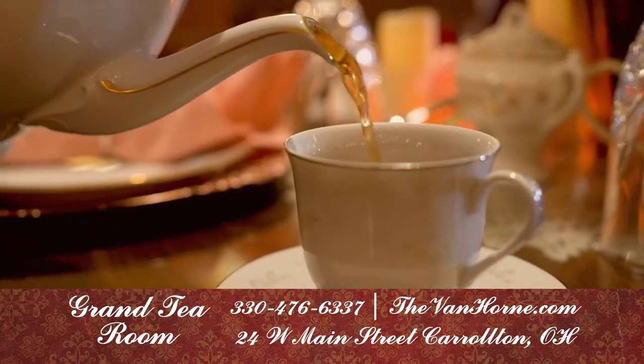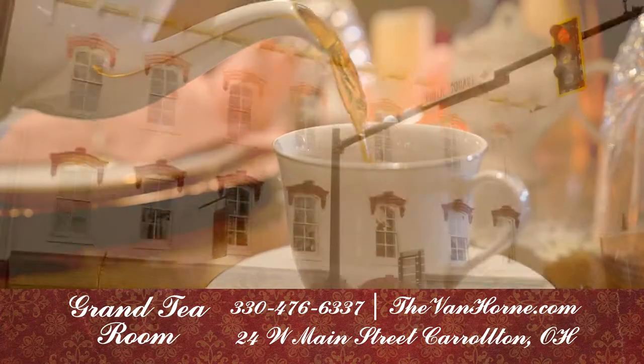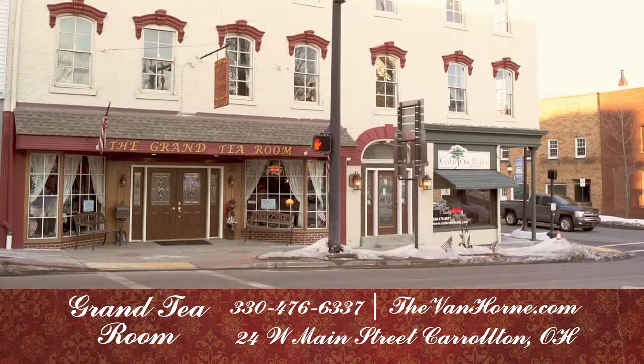This unique experience will have you returning again and again. Please visit our website for daily specials and tea room hours.